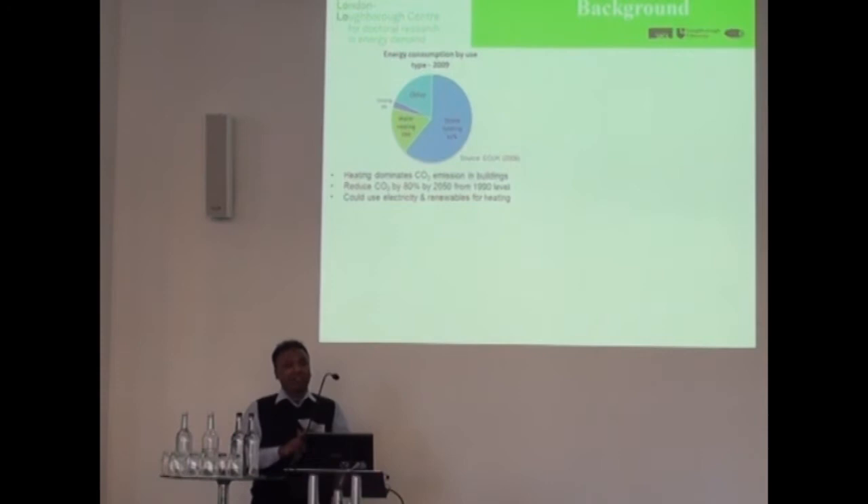80% of the energy used in domestic buildings is actually used in heating. So if we were to meet some of the 2050 targets we have in terms of carbon emissions, we have to do something about the heating. We could do this by electrifying heating and using some renewables, as one of the previous speakers mentioned.